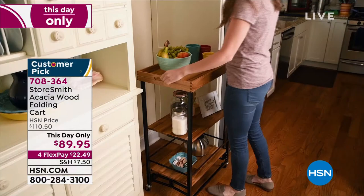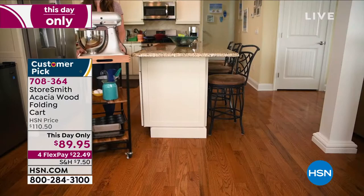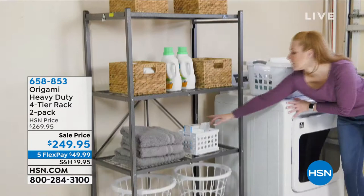Huge customer pick — people have talked about the amazing quality of this acacia wood, and how when they're not using it as a cart they actually fold it flat. Also coming up, just back in stock from Origami — no tools necessary. We have the big heavy-duty four-tier rack. We've got a sale price on the two-pack; this is the first time we've offered it at $20 off since we've had it back in stock.